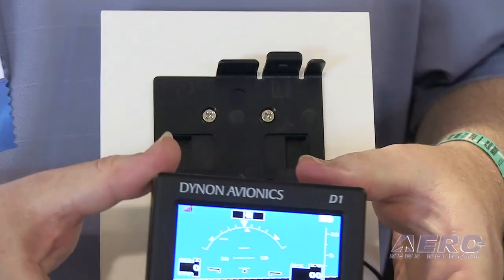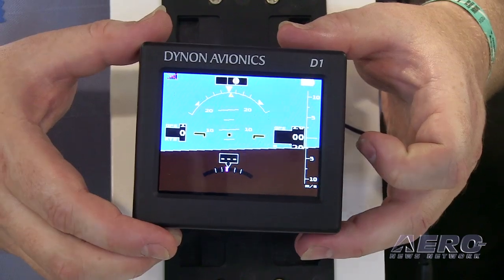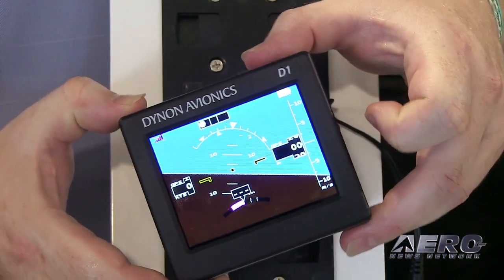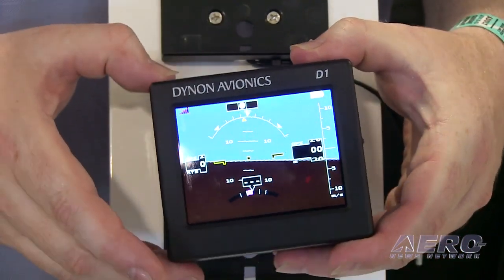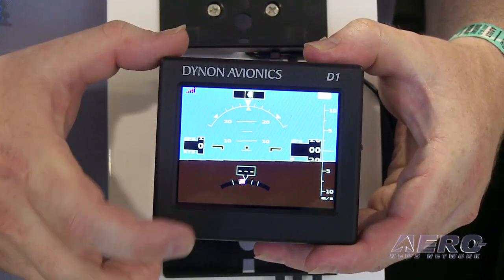You can see it's fully portable, pocketable, easy to mount on a panel or on your windscreen with a suction cup mount. It has an artificial horizon, a ball, and a turn rate indicator at the bottom in magenta.